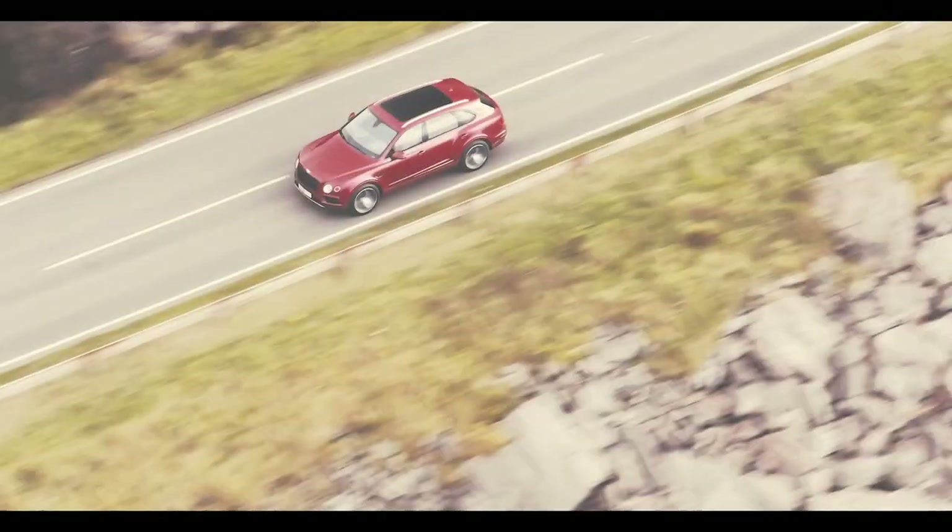You might have seen us taking that Bentayga W12 out for a spin just a few months ago. Well now, looking for something a little bit more sporty, a little bit more hip for me. So we're going to take the Bentayga V8 for a ride.